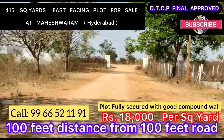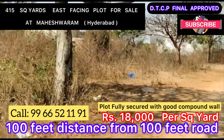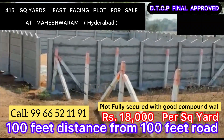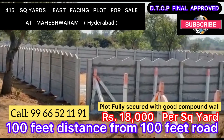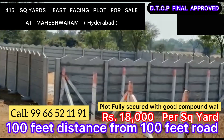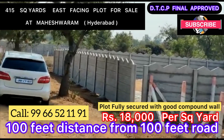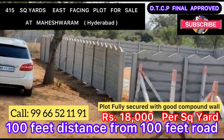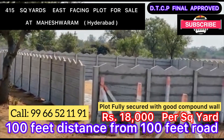As we enter and start walking, we come to plot number 8 — the one which is well guarded and completely covered with a precast wall. It is east-facing, with a 50-feet road in front. This is the corner plot, plot number 8.